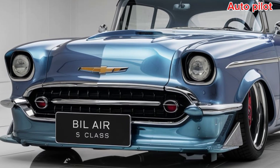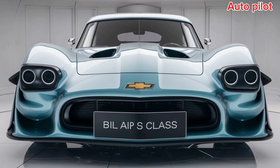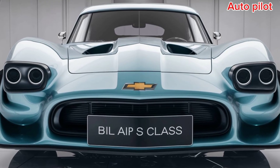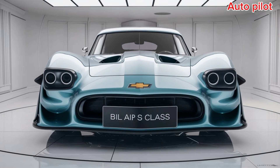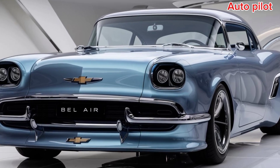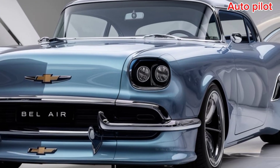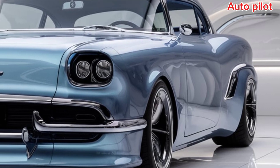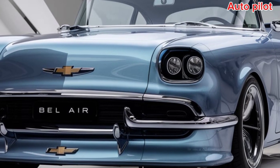It's a blend of retro design with cutting-edge technology that will appeal to both car enthusiasts and everyday drivers alike. The 2025 Chevrolet Bel Air Restomod is more than just a tribute to the past — it's a high-performance, tech-savvy vehicle that respects its roots while embracing the future. Whether you're cruising down the highway or turning heads at a car show, this Restomod is a perfect blend of classic and contemporary.